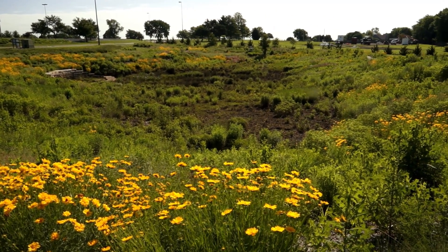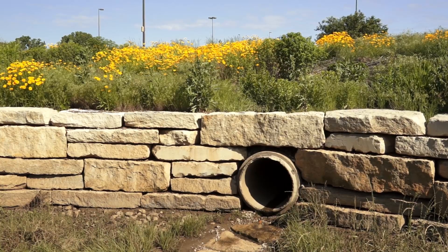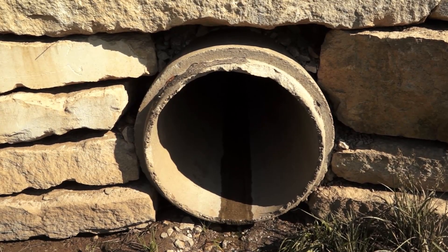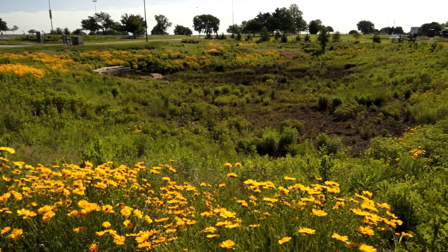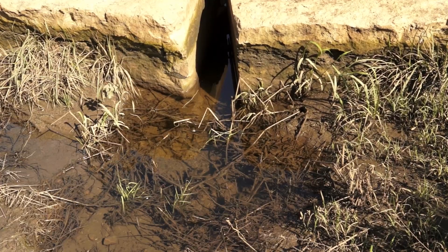The final stop on our tour. This forebay at the mouth of the original concrete pipe is outlined with limestone boulders to slow the fast and concentrated flow of rainwater and to catch any additional litter. From here, water is introduced into this constructed wetland. An 18-inch layer of gravel underneath the basin holds water for extended cleaning by plant roots and bacteria.